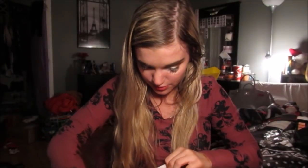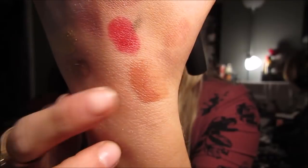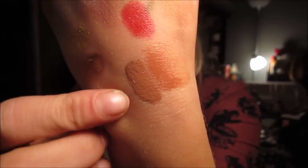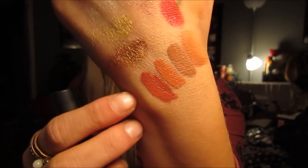Then I got four new Tarte lip paints. I have issues. This is my all-time favorite lip product in the world — literally my number one favorite lip product is the Tarte lip paints. I got the shades Rose, Bounce, Bestie, and Home Slice. I'm going to swatch these: that is Rose, that is Bestie, that is Home Slice, and that is Bounce right there. I think Bounce is my favorite.